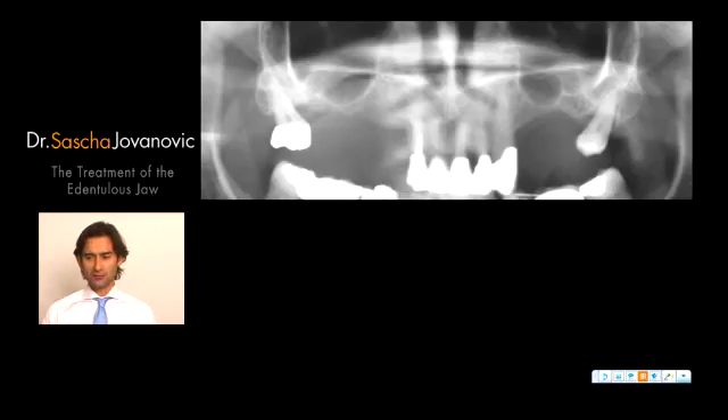Let me present the first patient, who fits into the treatment plan of an edentulous or almost edentulous maxilla. This patient presents with a severely atrophied upper jaw. You can see vertical bone losses in the posterior maxilla, a large pneumatization of the sinuses on both sides, left and right, and a few hopeless teeth in the posterior molars and anterior region.